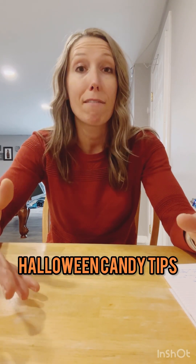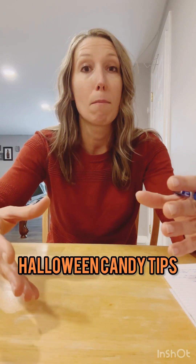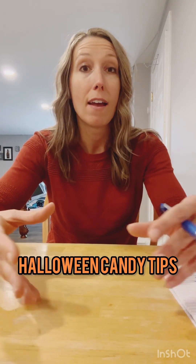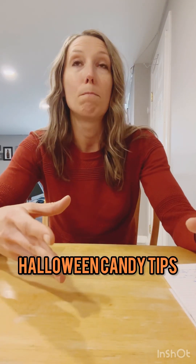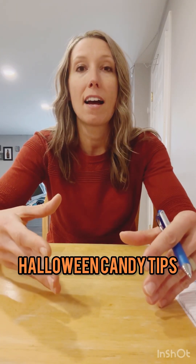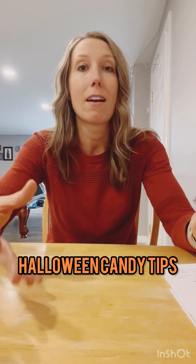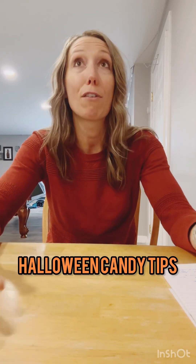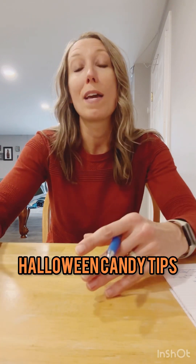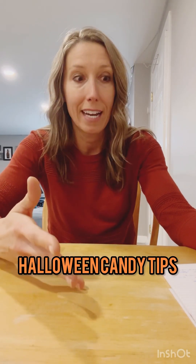Maybe you love to have that after-dinner candy bar, or maybe you love to have something in between lunch and dinner as a snack. Planning ahead and having it pre-tracked means you can look forward to it, and when you're enjoying it, it won't feel like the last time you can ever have a treat, which helps you not feel restricted or deprived and then totally go overboard later.